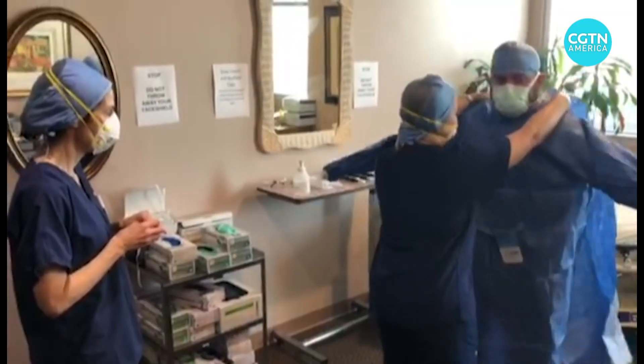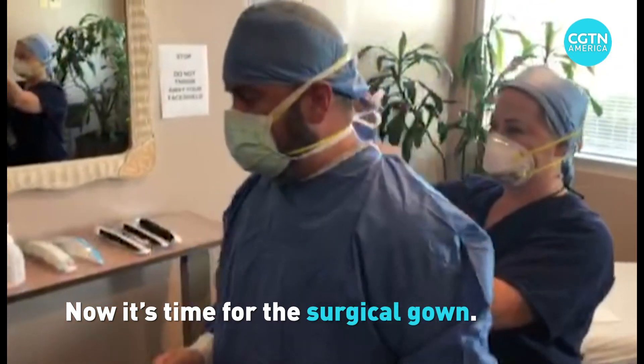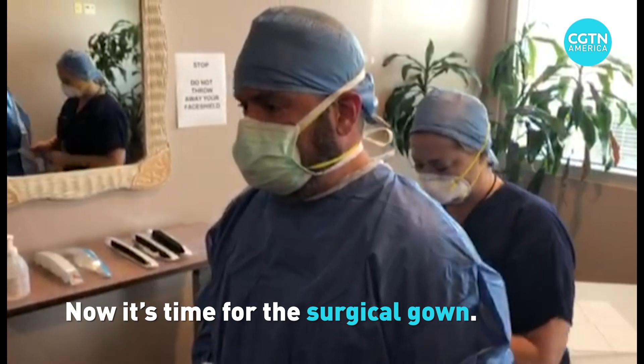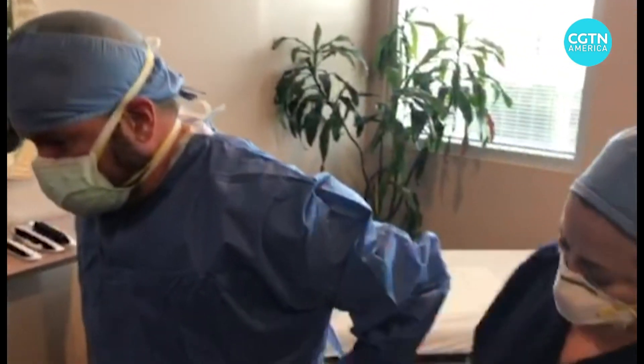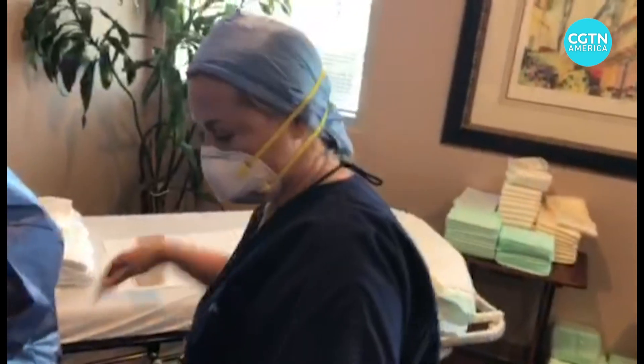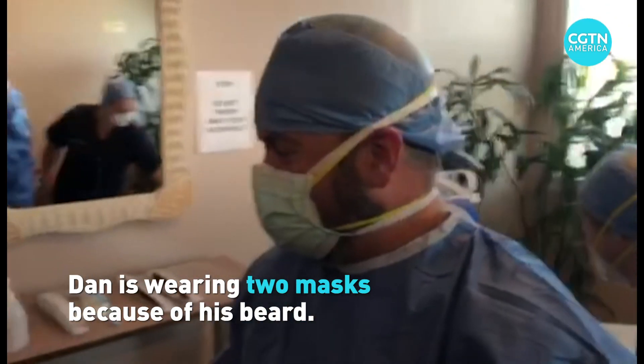We're now in the room where Dan is putting on the important layer to go in the COVID room. Dan's doing great. He's got a beard — is that trouble? Yes, it is. Dan, do you feel better about that? I don't really feel great about that.